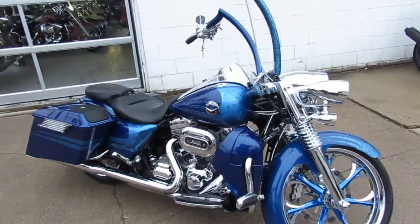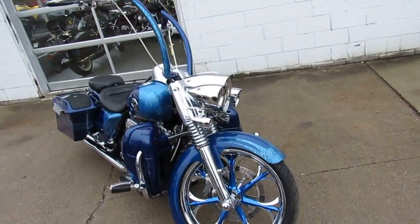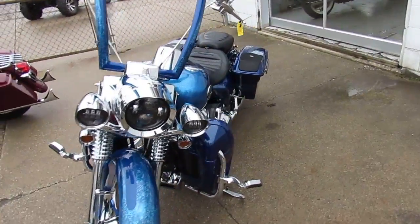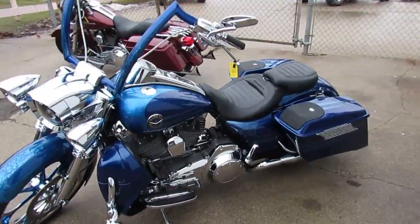Here we got a 2013 Harley-Davidson Road King CVO for sale for only $18,900 bucks. This custom vehicle operation Road King is a must-see. Pictures of this work of art do it no justice.